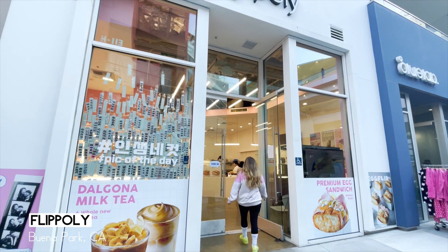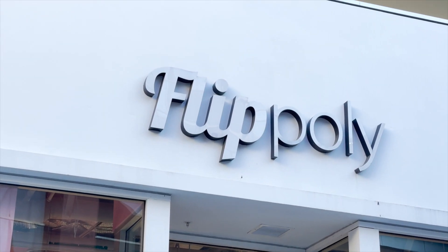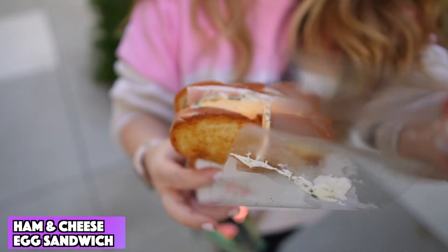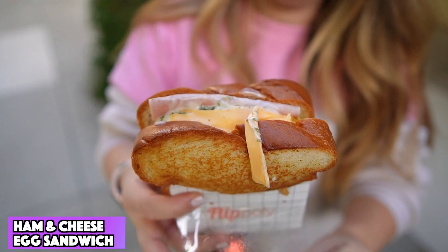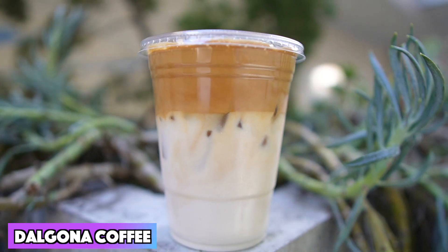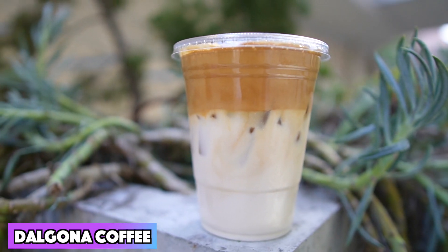It's time for our second food spot. Welcome to Flip Polly. This is known for breakfast sandwiches — all the sandwiches are egg-based. We got a ham and egg sandwich, which I love. I love a breakfast sandwich. We also got some really cool foamed coffee. I love foam coffee.